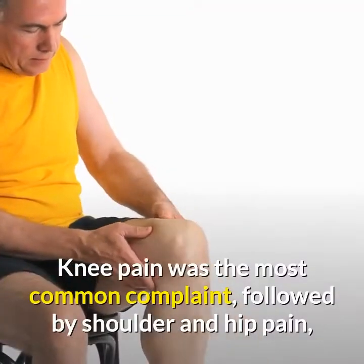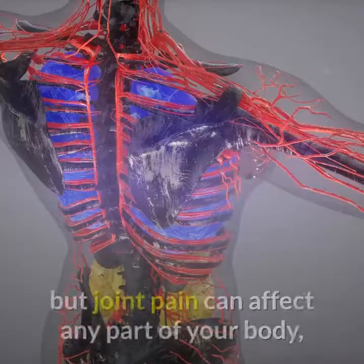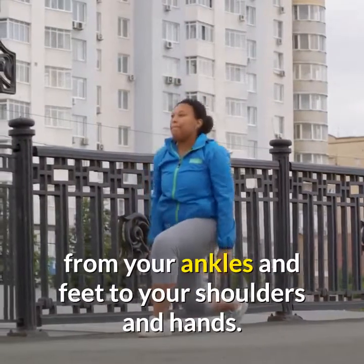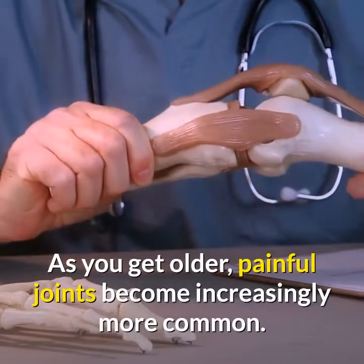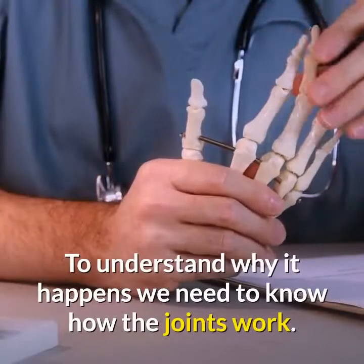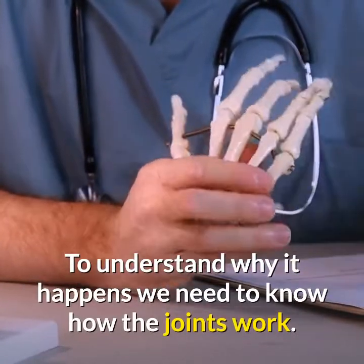Knee pain was the most common complaint, followed by shoulder and hip pain, but joint pain can affect any part of your body from your ankles and feet to your shoulders and hands. As you get older, painful joints become increasingly more common. To understand why it happens, we need to know how the joints work.